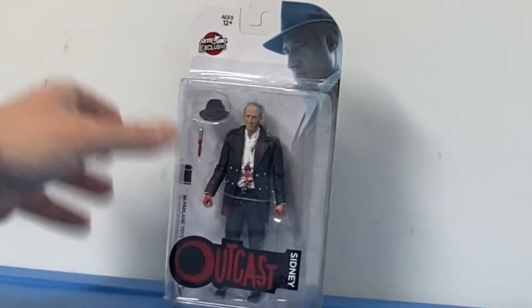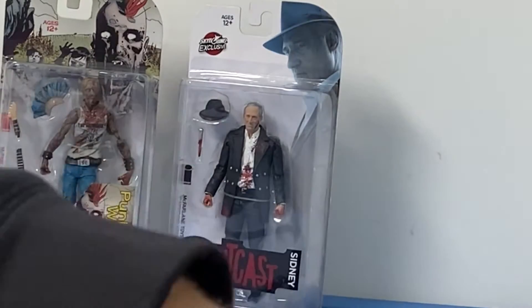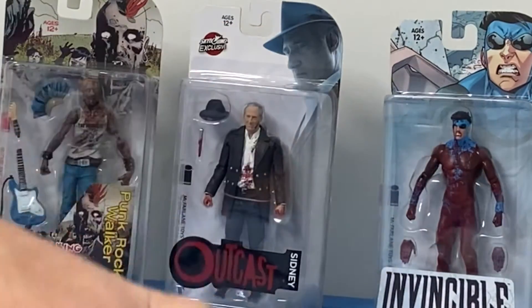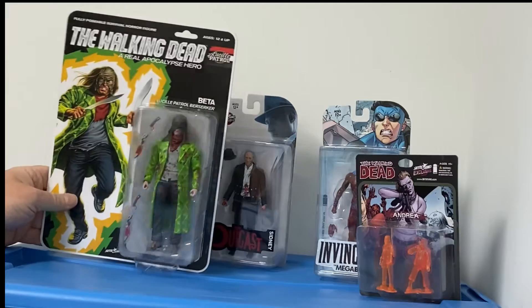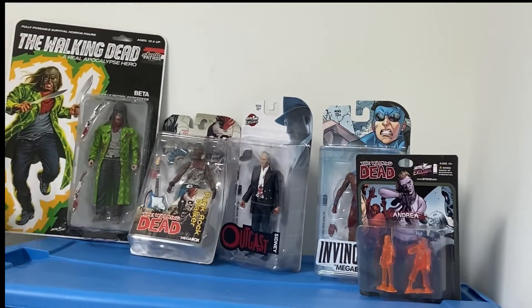Outcast, Sydney. Punk Rock Walker. We got Bloody. Invincible, some orange. Andrea. Penny Minkayers. Beta. Apocalypse Hero. Lucille. Squad. Air Patrol.